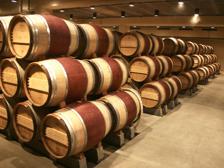Oak is used in winemaking to vary the color, flavor, tannin profile and texture of wine. It can be introduced in the form of a barrel during the fermentation or aging periods, or as free-floating chips or staves added to wine fermented in a vessel like stainless steel. Oak barrels can impart other qualities to wine through evaporation and low-level exposure to oxygen.